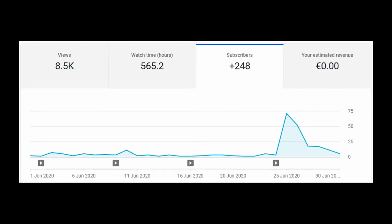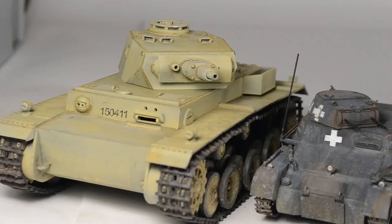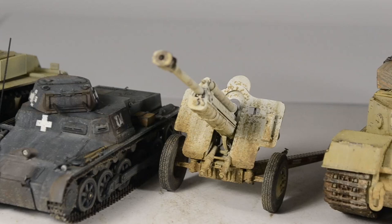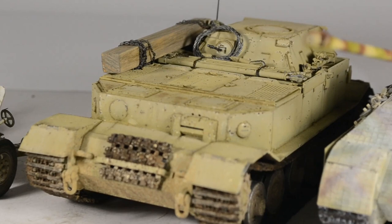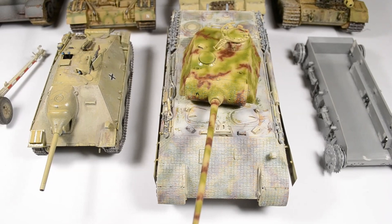That actually escalated quickly. Panzermeister36 did a shoutout in his community tab and this led to about 190 new subscribers showing up on my channel. Thank you so much, thank you Panzermeister36 for the shoutout and promoting my channel, and thank you to all the viewers for subscribing.